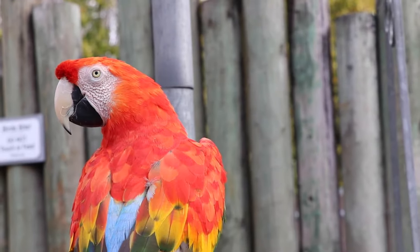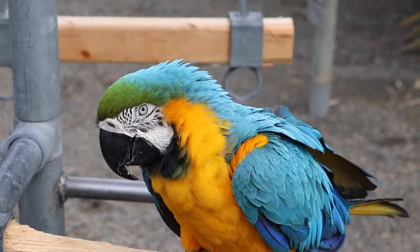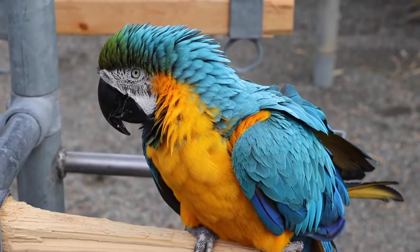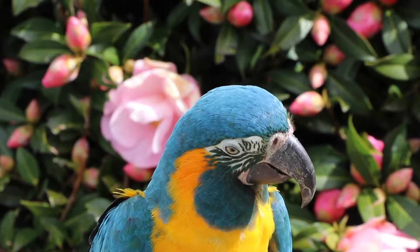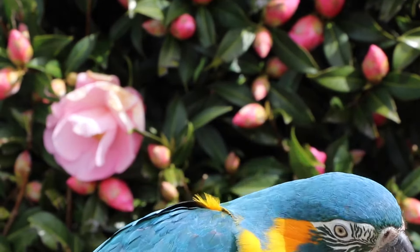We have quite a few macaws here at the zoo. Coco here is a blue-throat, but there are specific characteristics of macaws in general that I like to point out. Two characteristics that separate macaws from other parrots is they have a long pointed tail and they have bare skin on their face. So if you look at Coco here, he has that white skin and those beautiful turquoise feathers on his face. The feathers on his face — you would think they're kind of just little stripes, but they're teeny tiny little feathers and every single bird has a different one.